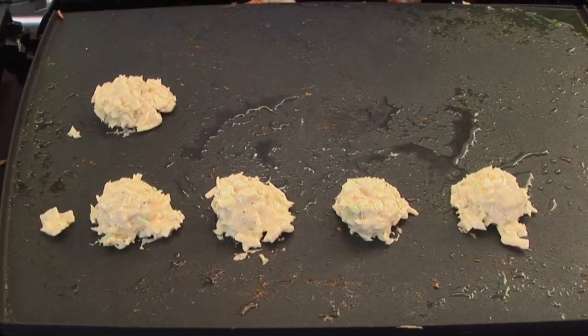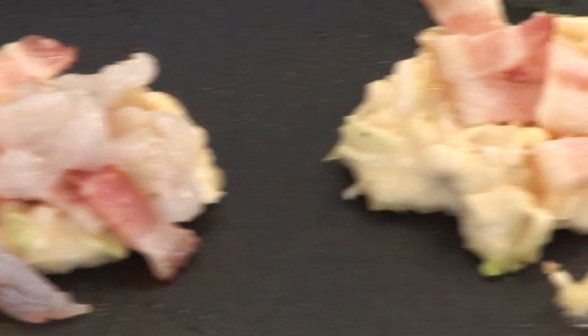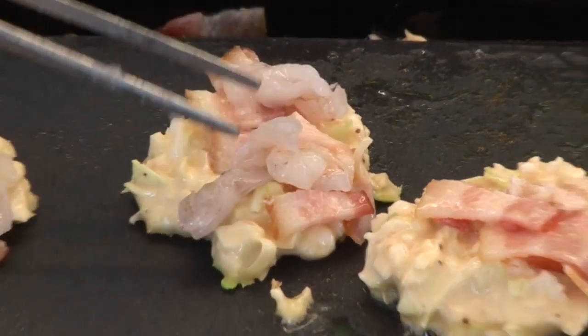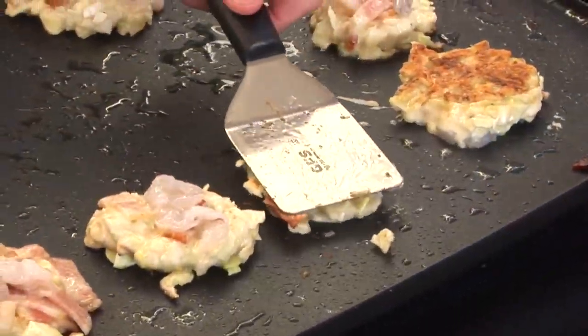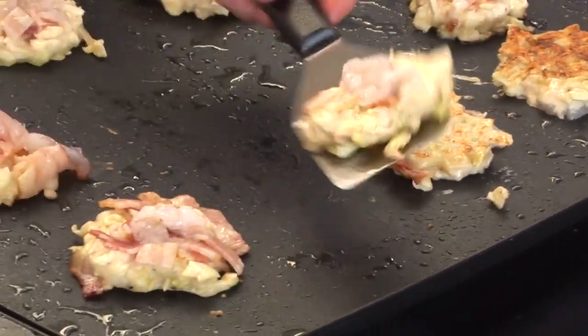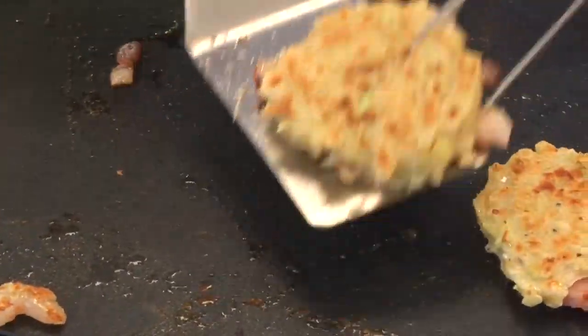We put that on the griddle and top it with little pieces of bacon and shrimp. As the pancake is cooking, we flip it over, and that bacon and shrimp cook in all of the wonderful essence and fat — everything cooks right into the pancake.